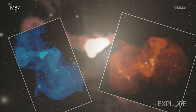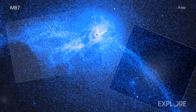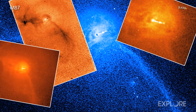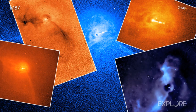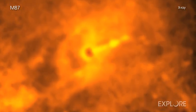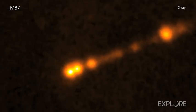Meanwhile, astronomers have studied a jet of high-energy particles powered by the black hole, blasting out of the center of M87 in radio, optical, and X-ray light for many years. Over its two decades of operations, Chandra has observed M87 many times. And now, researchers used Chandra's data to determine that sections of the jet in M87 are moving at nearly the speed of light.